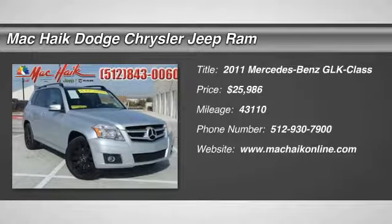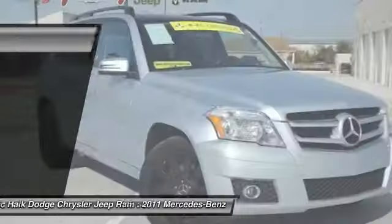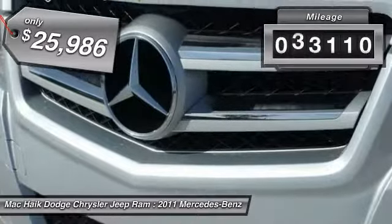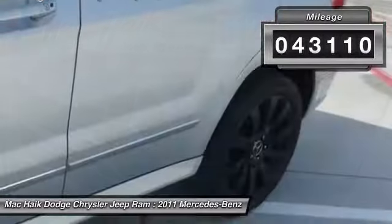The 2011 GLK Class. Based on the C-Class, the GLK joins the small upscale SUV class. Its smooth 268 horsepower 3.5 liter V6 delivers quick acceleration and is priced below $30,000. This vehicle has less than 45,000 miles.